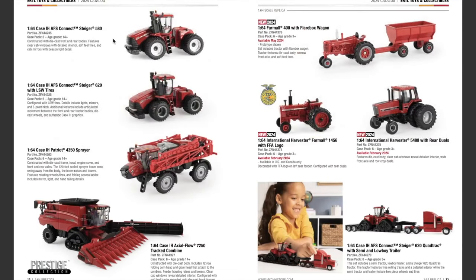Also coming back on the next page of the Prestige lineup: the Case IH AFS Connect Steiger 580, the Case IH AFS Connect Steiger 620 with LSW tires, the Case IH Patriot 4350 sprayer, and the Case IH Axial-Flow 7250 track combine.